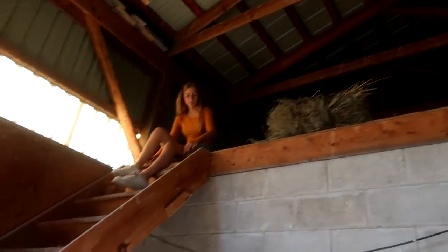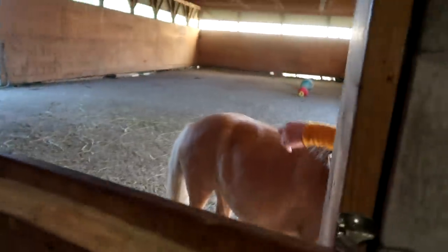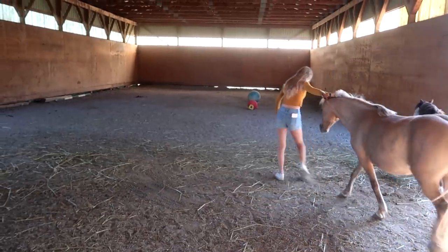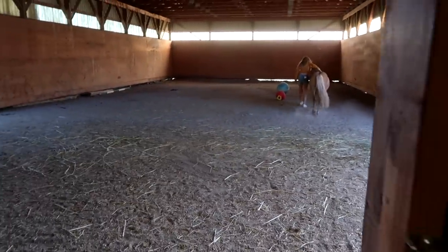This is where we'll get our hay in the wintertime — we'll just throw it down. Coming back through the door, I love having this arena. I've said it before so many times — having this arena just for our horses to come in and out of the rain has been the best for bonding and playing. When we have our forever farm, it's going to have one of these.